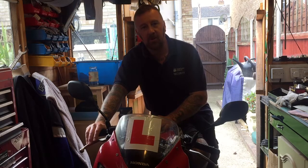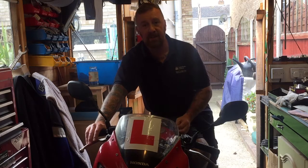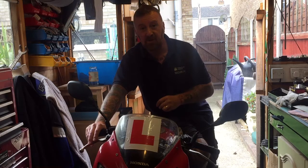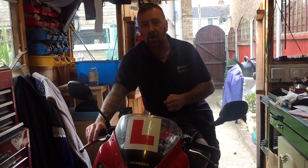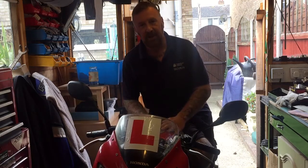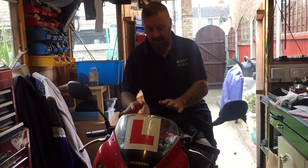Do your homework first — there's nothing stopping you going on Google and putting in whatever bike you're looking at, whether it's a 50cc Speedfire or one of these 125s. Put in the name of the bike, spec, features, reviews — at least you'll be armed to know what goes wrong. Don't be too terrified when someone says 'the pistons go every hundred miles' — that might just be that person using bad oil.